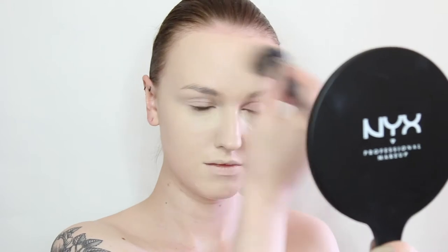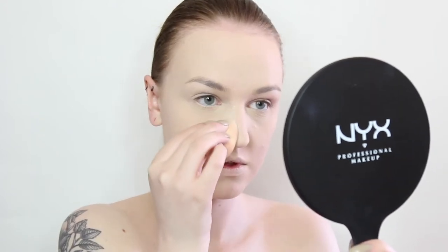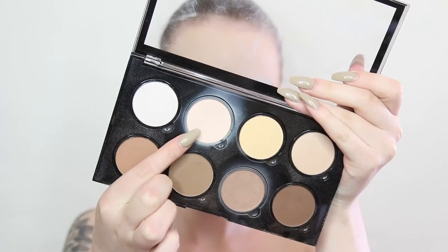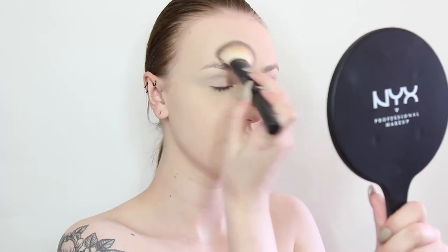To make sure the concealer stays in place and doesn't crease up I'm baking underneath the eyes. To set the rest of my face I'm dusting on a small amount of translucent powder. Recently I've been struggling with my foundation moving on the sides of my nose so I'm also baking here. And don't forget to wipe away the bake.